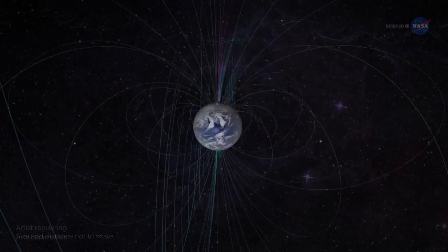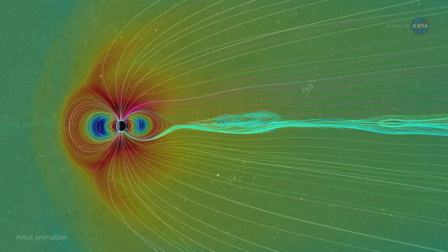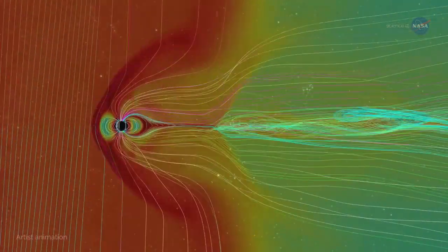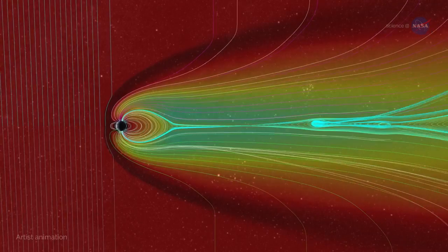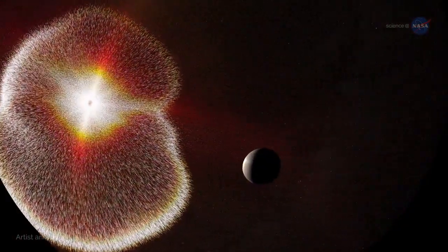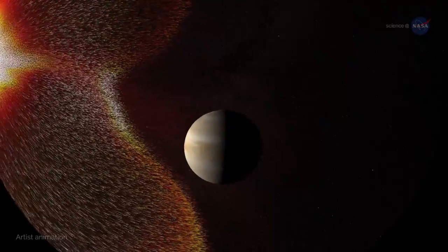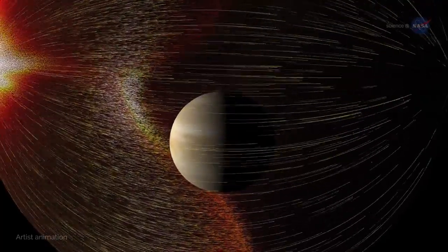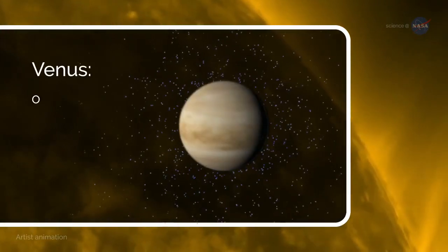Our planet retains its atmosphere and, in turn, its abundance of liquid water, thanks in part to a very strong magnetic field, which provides protection from the solar wind. Without this magnetic field, our atmosphere would be stripped away, leaving the pale blue dot looking more like one of our neighbors. Scientists believe Venus' early oceans evaporated.